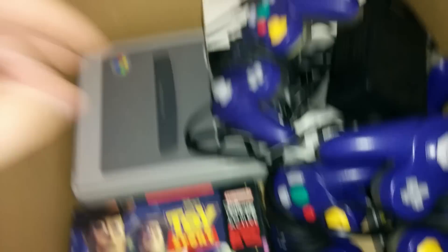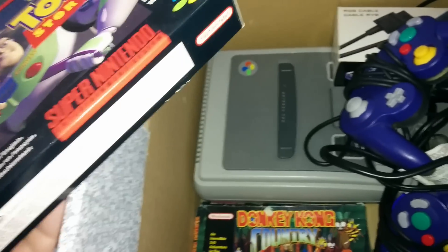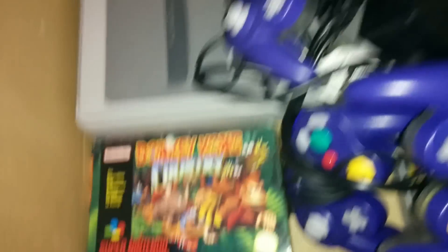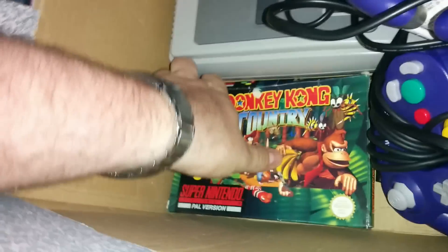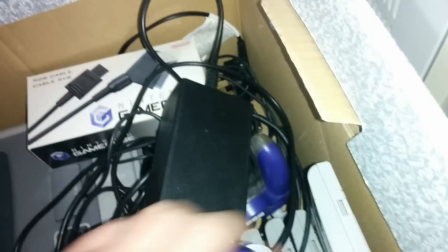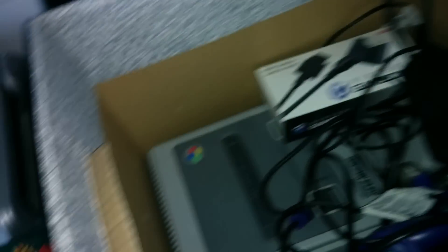Batman Forever — perfect. Toy Story — excellent game on the Mega Drive, I'm sure it's just as good on the SNES. This doesn't look like it's even ever been opened — it's not sealed but the cardboard feels tight, that's excellent. And Donkey Kong Country of course — I've always wanted to play this, never played it before, not even on an emulator, so that'll be good. The box is a bit worn so obviously that's had a fair bit of use. Half of a GameCube controller here — and there's more loose SNES games: Super Mario World, fantastic.